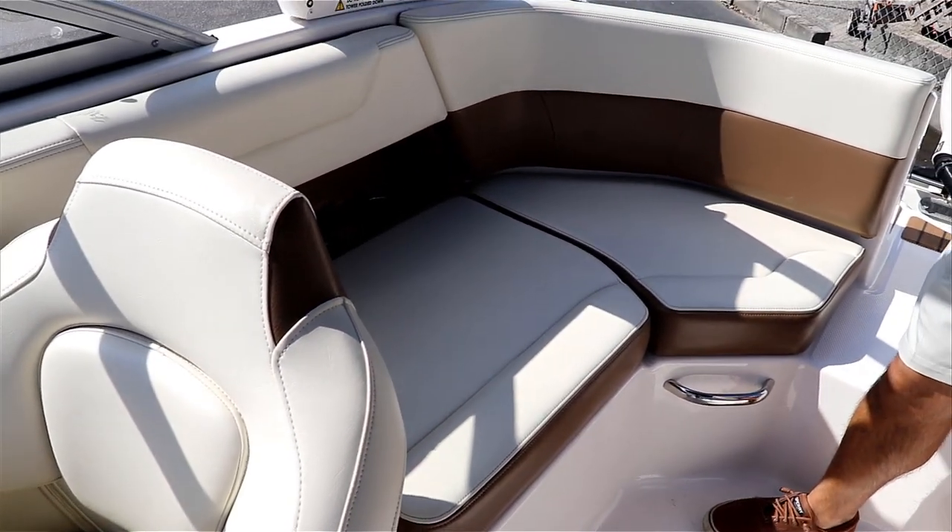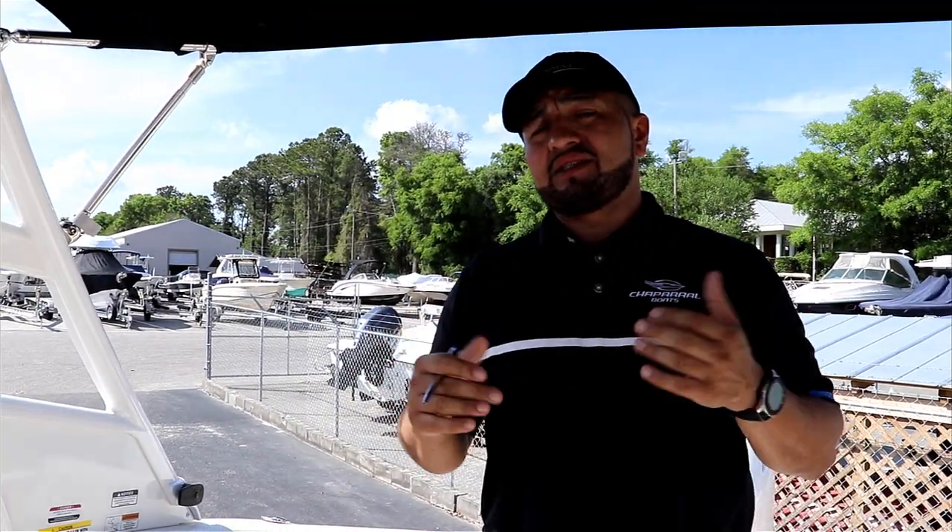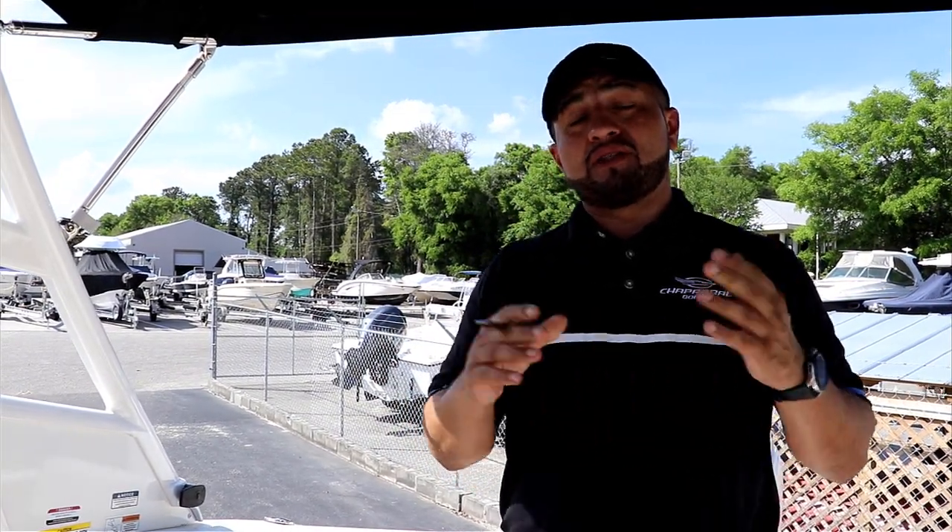This boat came with two jump seats in the back. The engine is a Yamaha, custom painted in white. It's a Yamaha 200.